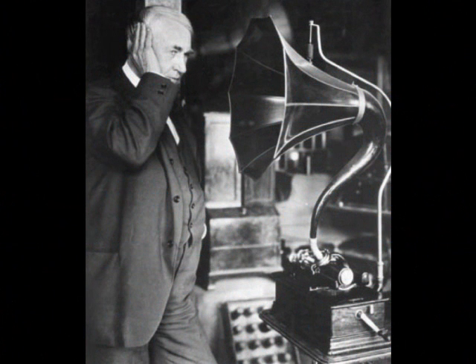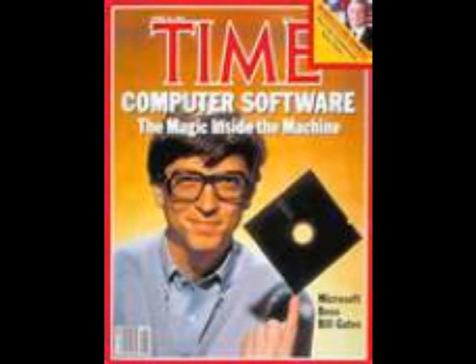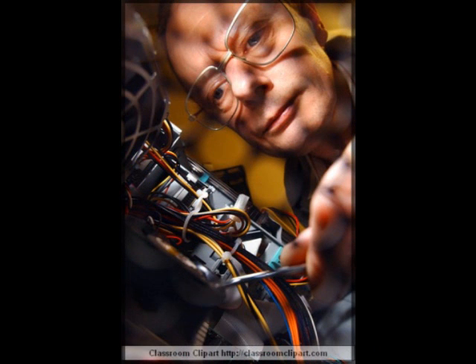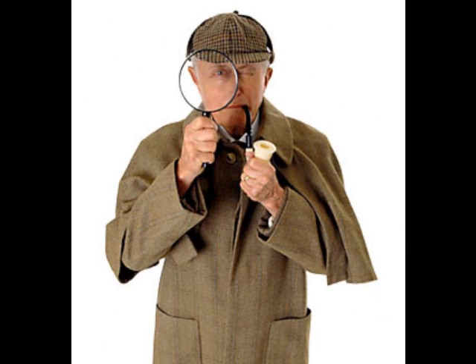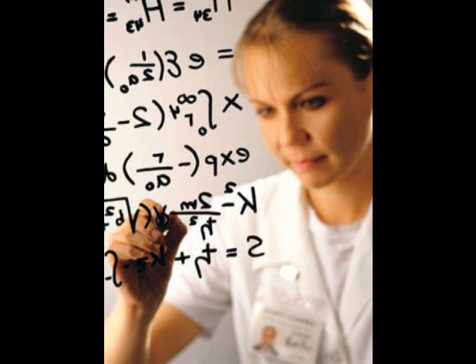There are many famous people with a strong logical mathematical intelligence, such as Thomas Edison, Albert Einstein, and Bill Gates, to name a few. There are numerous career choices for individuals with this intelligence, including engineers, scientists, economists, accountants, computer programmers, detectives, members of the legal profession, and mathematicians.